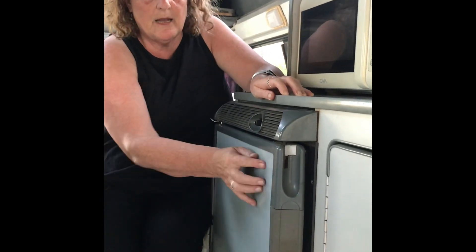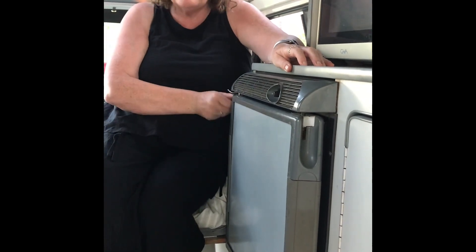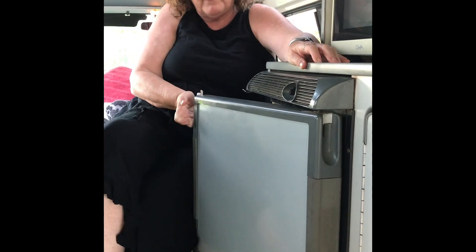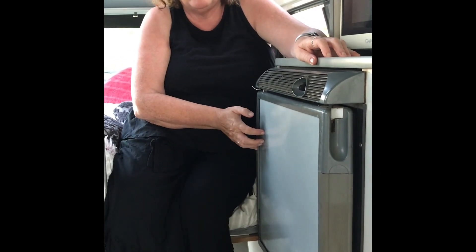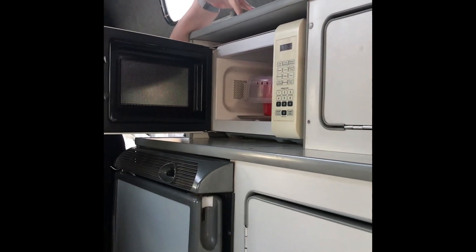Down here is the fridge. Wanda does have a different type of fridge, but this one is a small angle fridge with a small freezer. There is a double locking system on the side — you pull it down to open and get access. It has a double locking system to keep it secure while traveling.